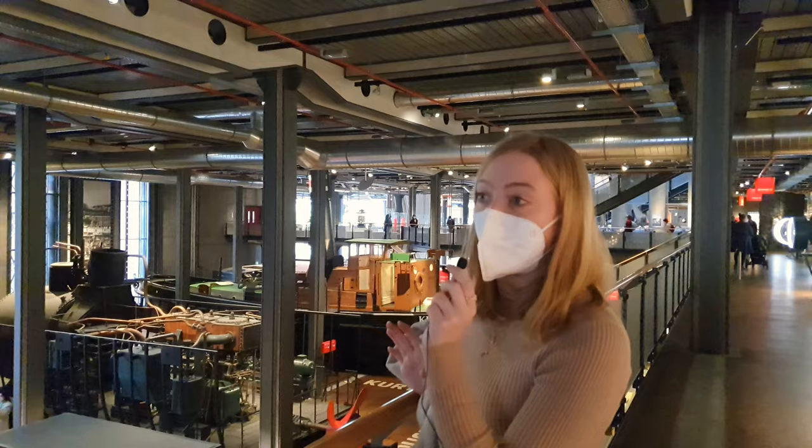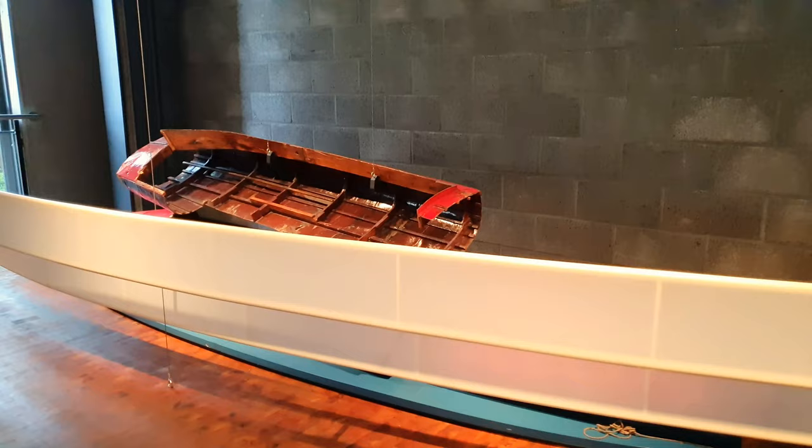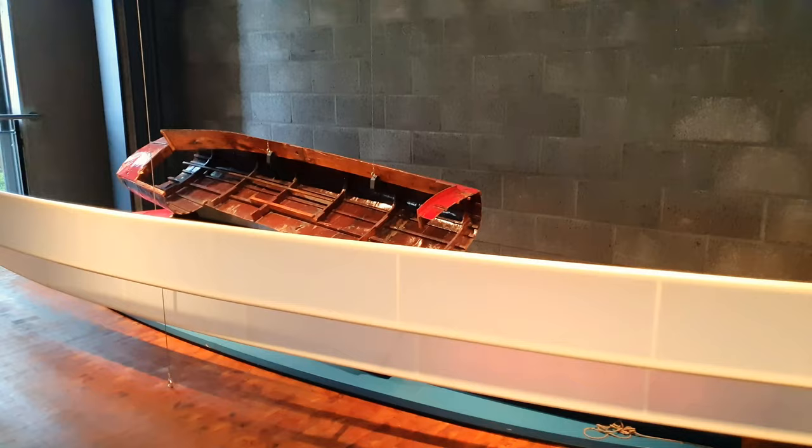So this is the second part of the Technische Museum video. In this part of the museum, it covers ships and planes. And I love ships. I love being on ships. I love looking at ships. So I'm excited.